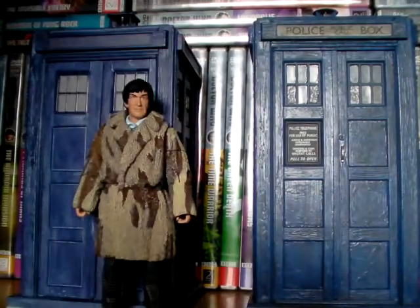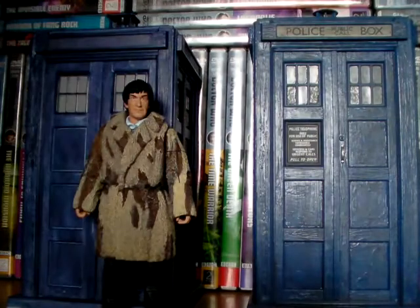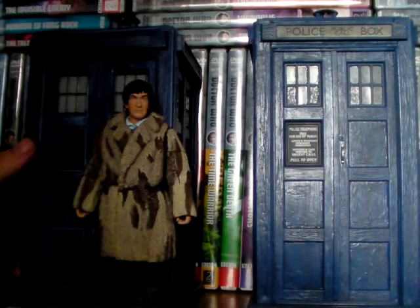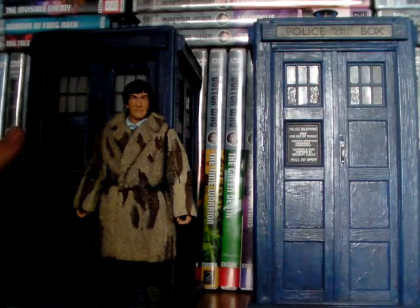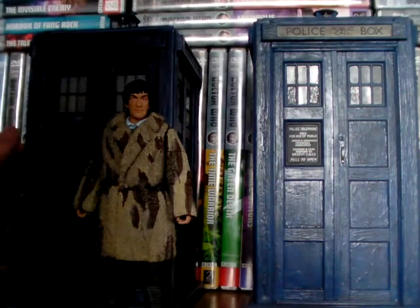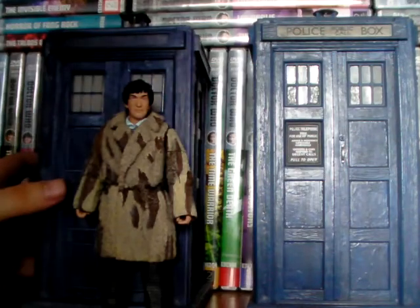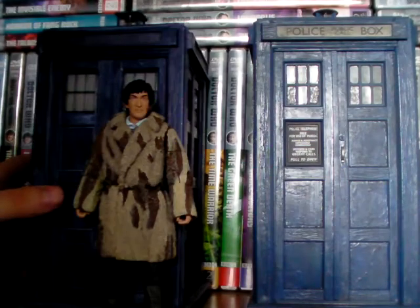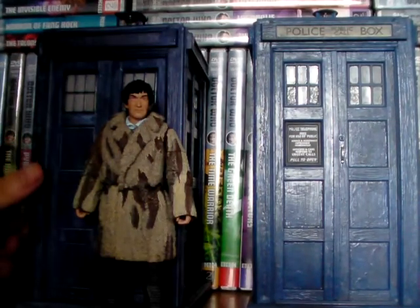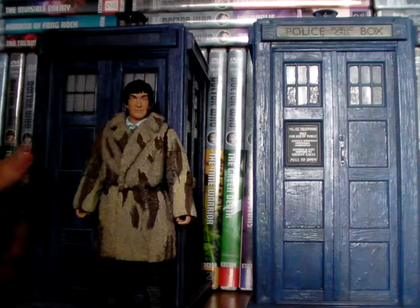Hello and welcome to another Doctor's Assistant 1 video. Today I'm doing a review of the brand new — it's the 24th of July 2021 — and today I'm doing a review of the brand new character options exclusive TARDIS and Second Doctor from the 1967 story The Abominable Snowmen.